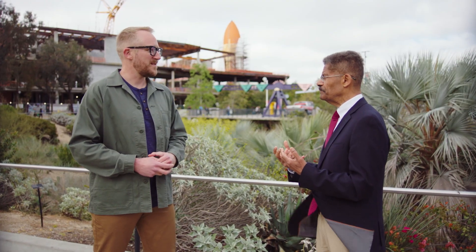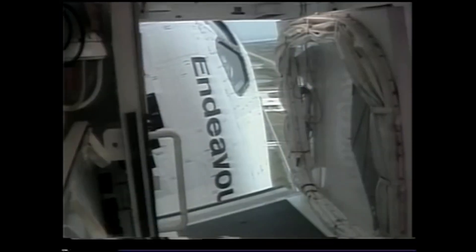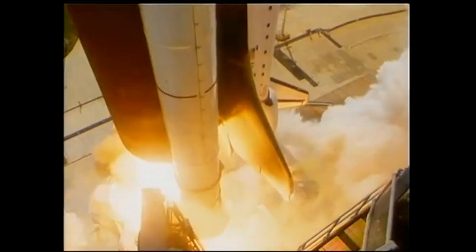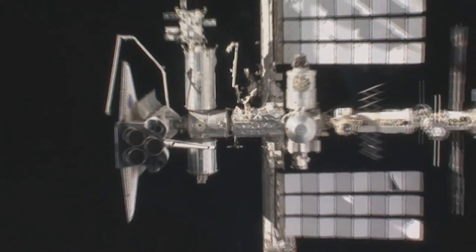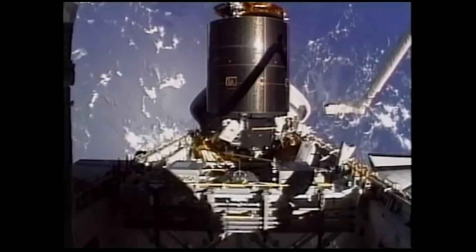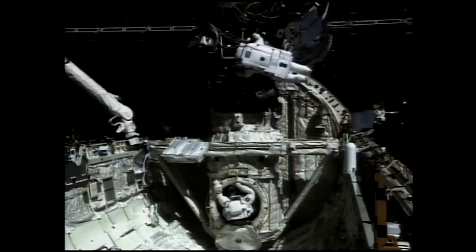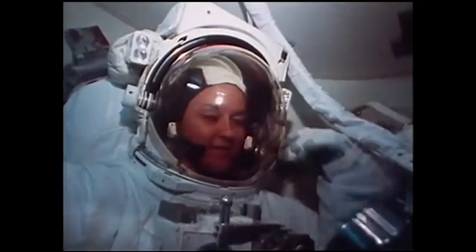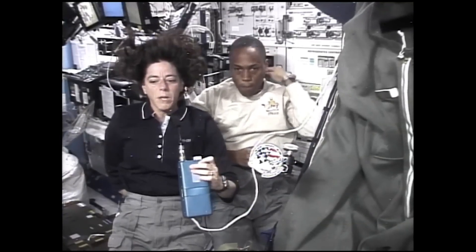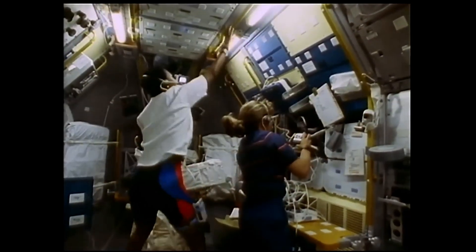Endeavour was a bridge program between the very early days of spaceflight, when we were trying to just get control over the machinery that we were flying, and the ability to become really proficient in space — to go again and again to a designated space station that Endeavour and the other space-worthy orbiters assembled. They built it in space like it was a tinker toy. And that's what the space shuttle program was all about. It also introduced space exploration to a wider range of people than had ever flown before — all walks of life: engineers, scientists, men and women, and many were biologists.